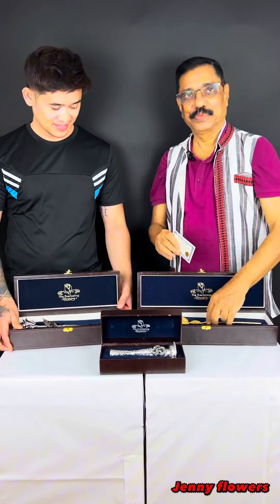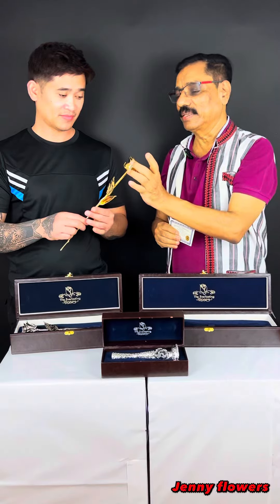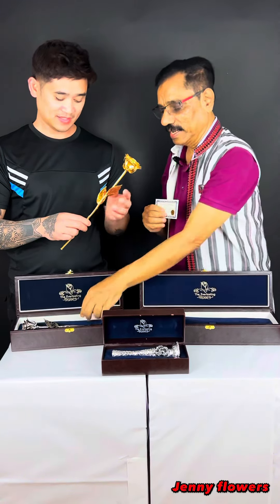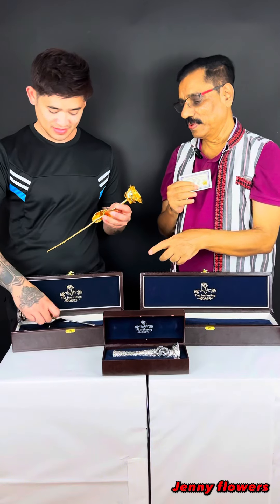You know, Joel, this is the real rose. Can you just test it? It is a real rose, dried, and the technology made it like this — gold and silver. Can you show the silver? Just see how beautiful and how elegant.